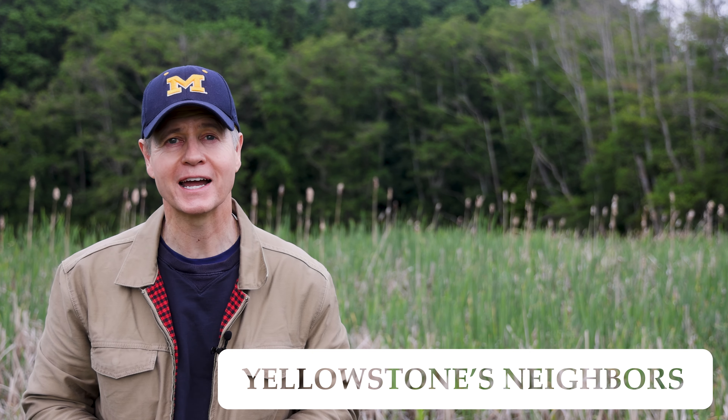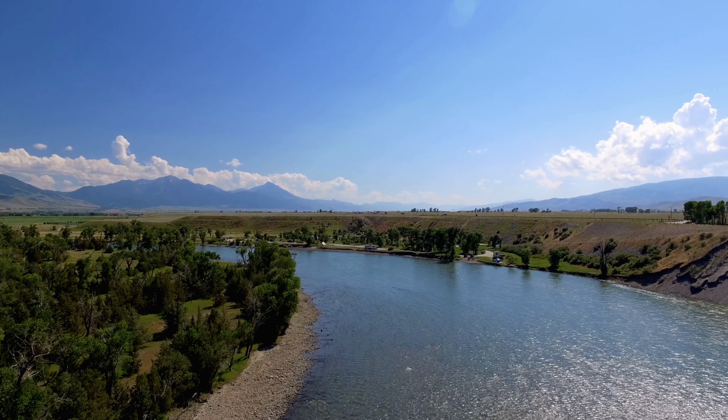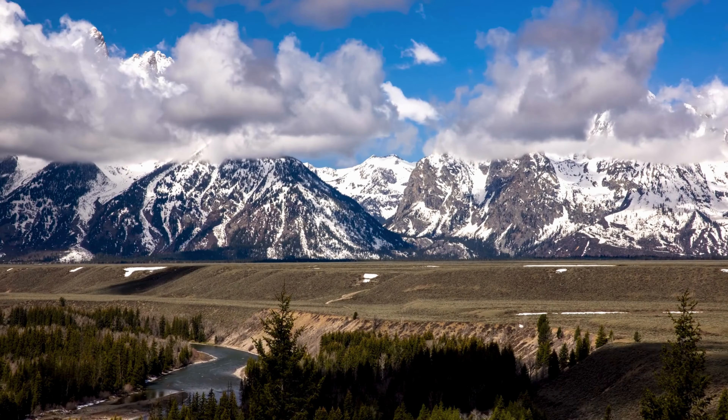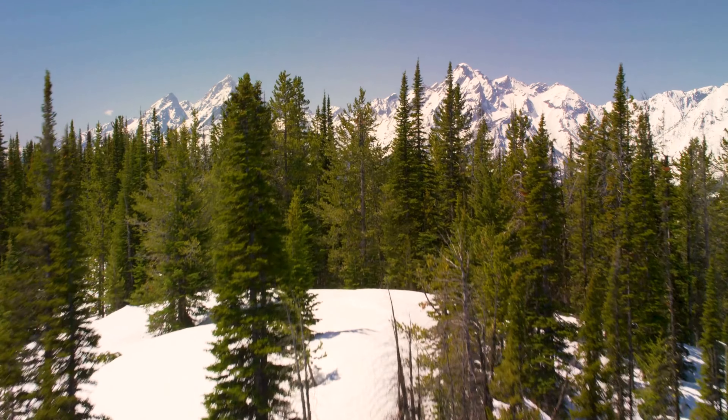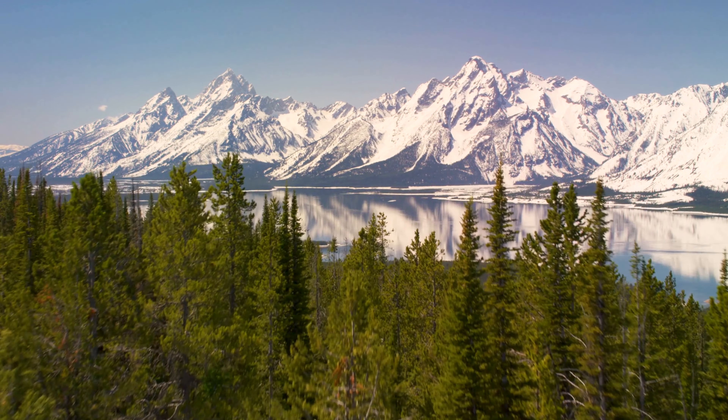Yellowstone will take several days to explore, but if you have more time, don't forget about the park's neighbors. Close by and worth a visit include Gardner and West Yellowstone in Montana. To the east is Cody, Wyoming, and to the south the incredible Grand Teton National Park and the must-see Jackson, Wyoming.